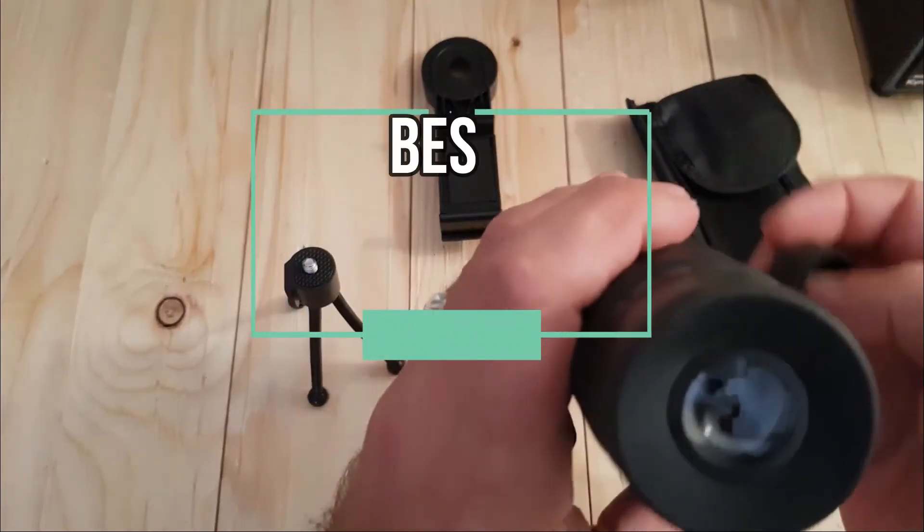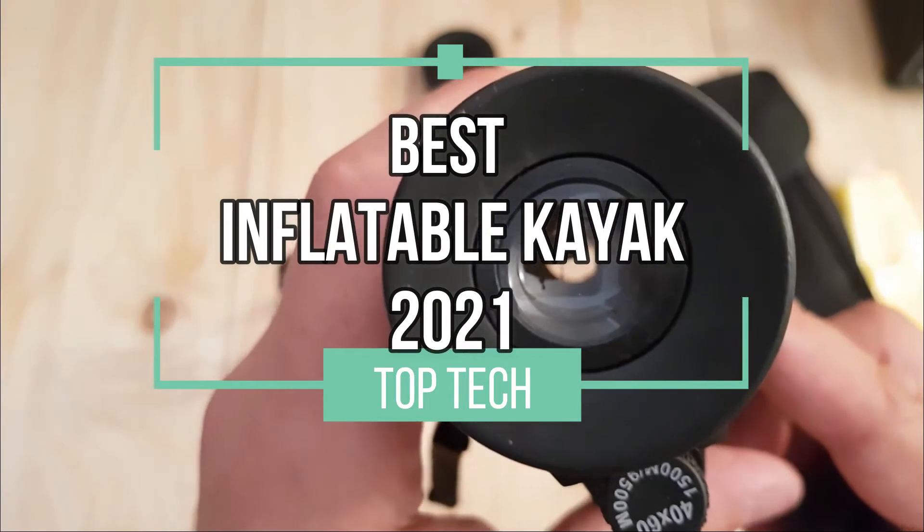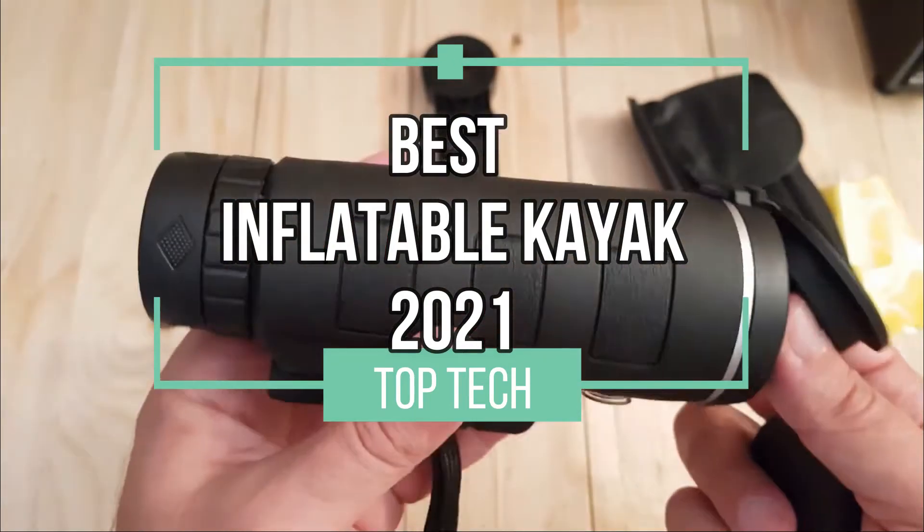Hi there, and welcome to this video in which we will present our top 4 picks for the best night vision binoculars of 2021. Let's see what we can see.